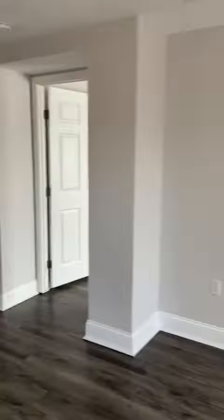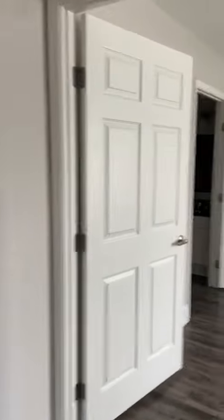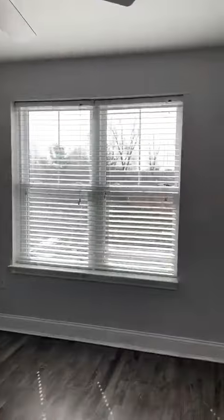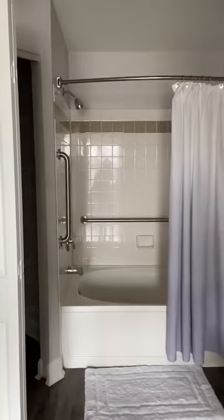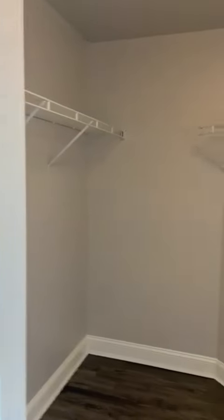Then we'll walk to the master bedroom — look at how much light is in here. You have a bathroom that attaches with this gigantic walk-in closet. Look at all of this.